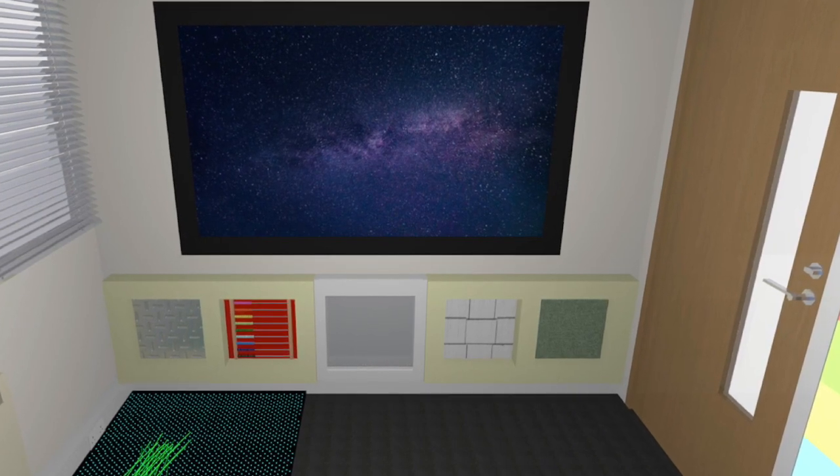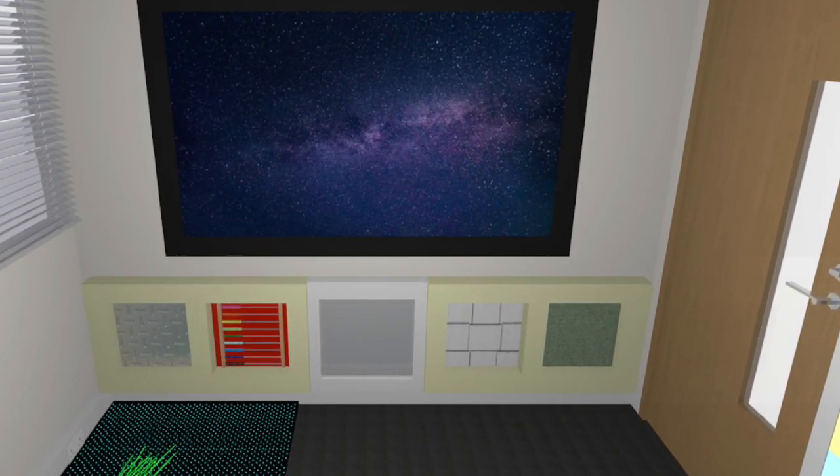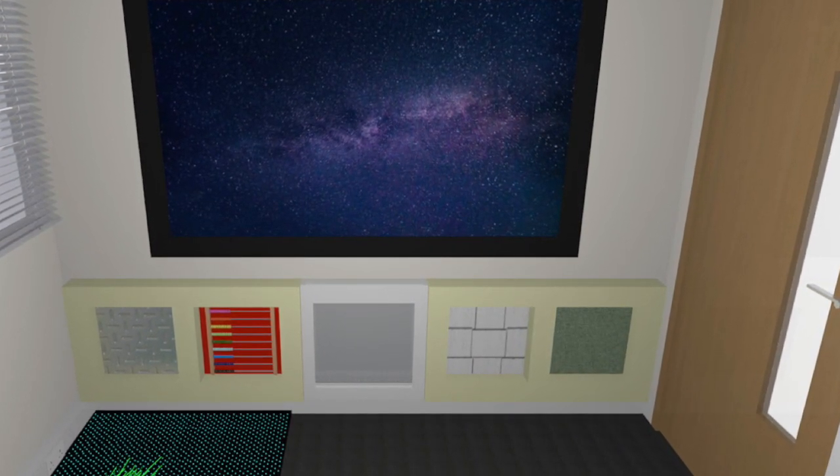As a result of this, we have decided to build a brand new sensory safe space over in our mobile classroom.